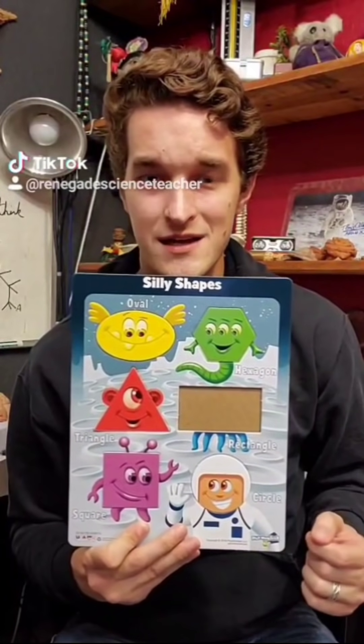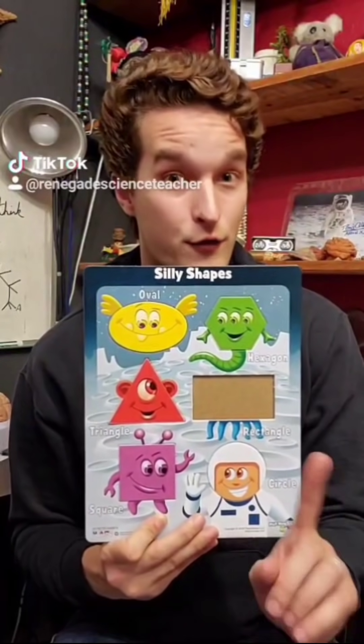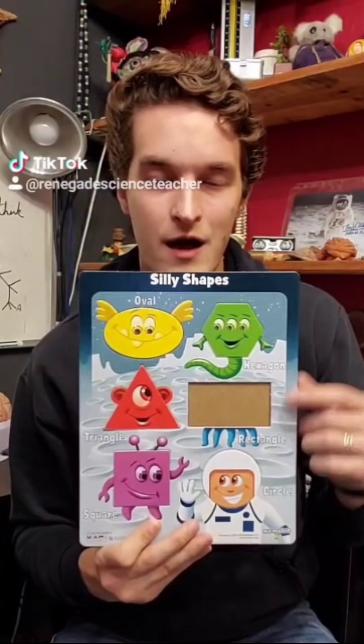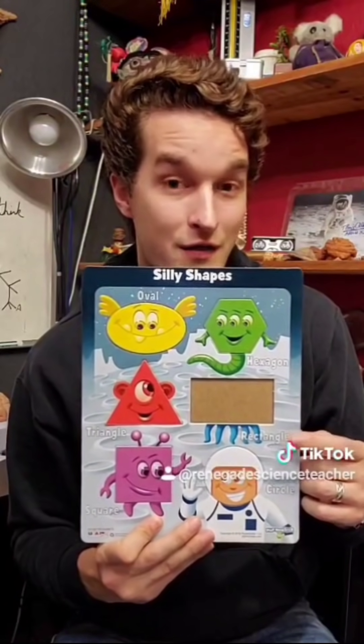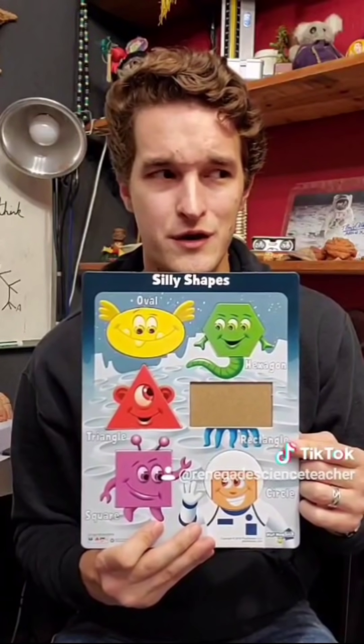Look at the other pieces — see how they all have little faces drawn on them? See how they all fit perfectly into their little slots? We're on the right track, but let's gather multiple lines of evidence. Look at the board itself. All the other pieces have little appendages coming off of them that happen to match the piece in color. And there's writing on the board too — these are blue and it says rectangle. So our blue-faced rectangle hypothesis is looking more like a theory.